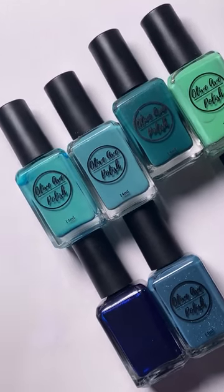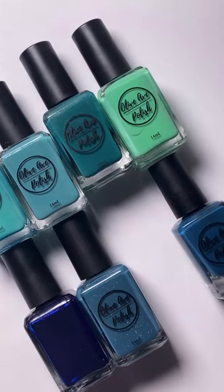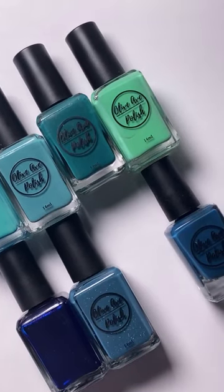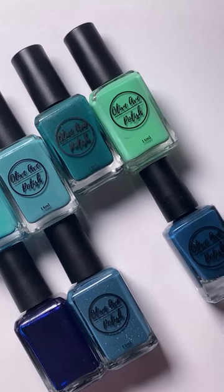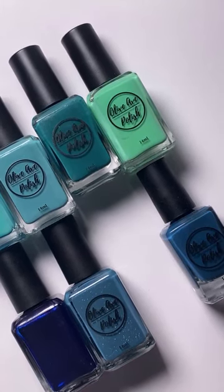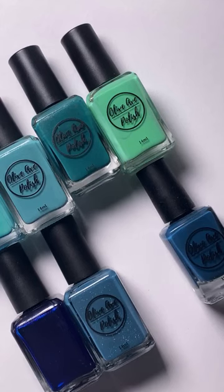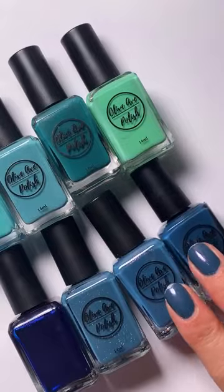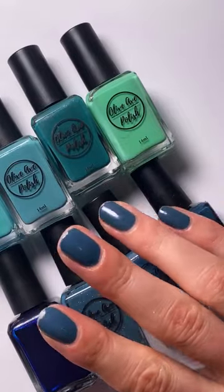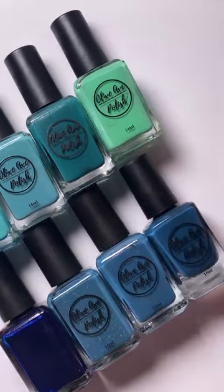Hello, okay, I'm gonna get my camera angle right. Here we are, we're going to do some comparisons of two colors coming in the winter collection. But first I need to get my polish off that I'm wearing on my nails.